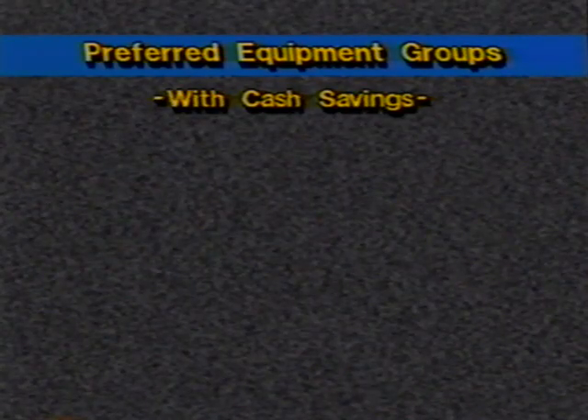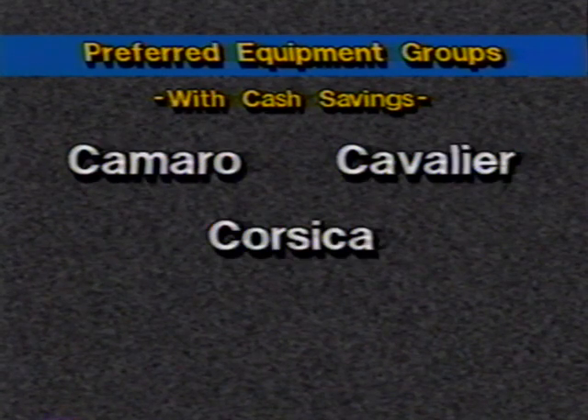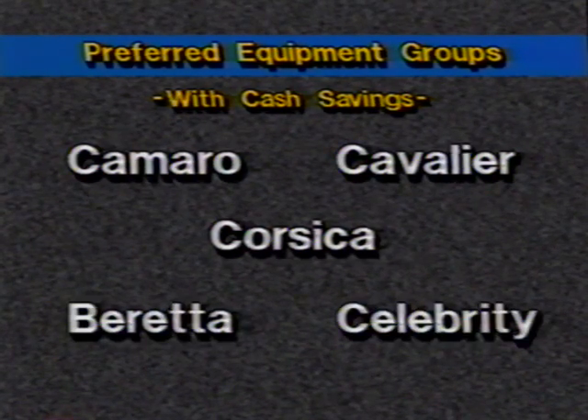For passenger cars, preferred equipment groups with cash savings are offered on Camaro, Cavalier, Corsica, Beretta, and Celebrity. These savings help keep the list price down, and in total, preferred equipment groups provide an actual price ladder within and between model lines. Preferred equipment groups allow you to stock vehicles that are contented the way people prefer to buy them.